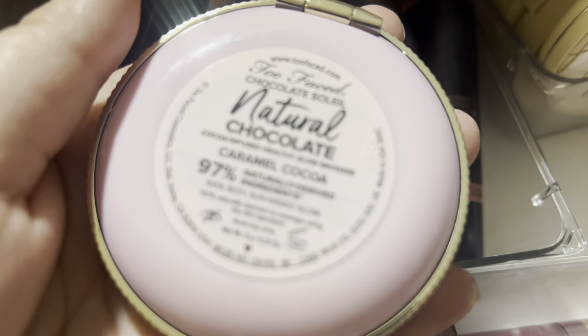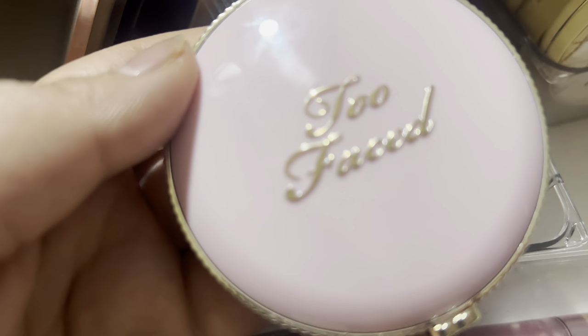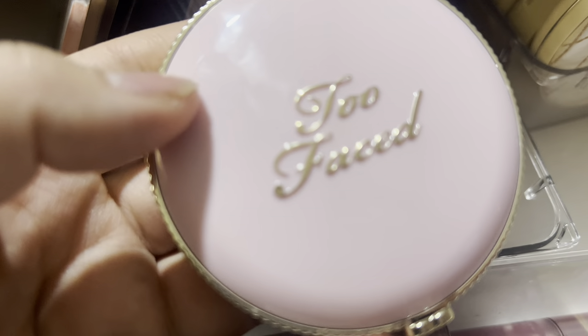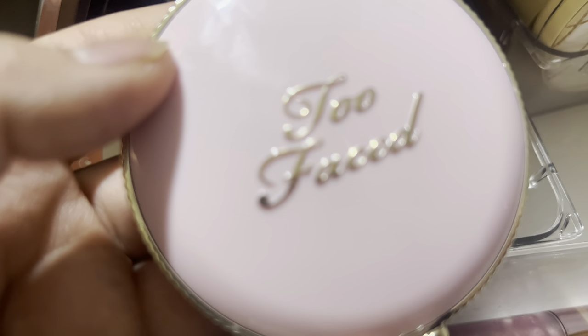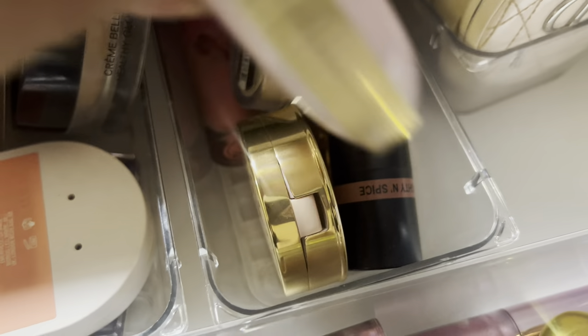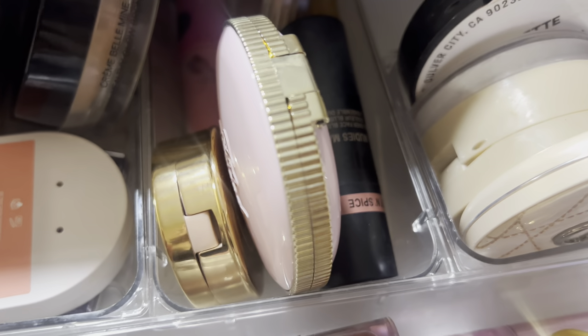I really like this Natural Chocolate bronzer in the shade Caramel Cocoa - it's kind of glittery so I like to buff over it. I always buff over my makeup with a powder as a last finishing step. This Too Faced bronzer is super pretty, a little goes a long way. I really buff it in to make sure the glitter isn't too prominent because I don't want to look too glowy. I'm going to keep that in to get more use. I really haven't been touching my creams, which I need to do. And for highlight - I love this powder, I'm almost out and going to repurchase.